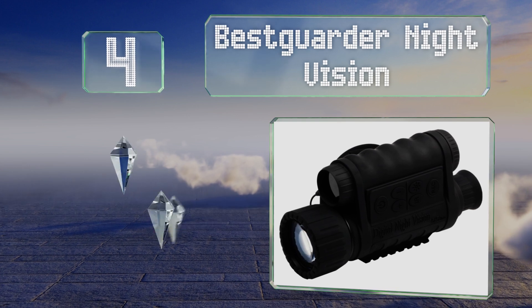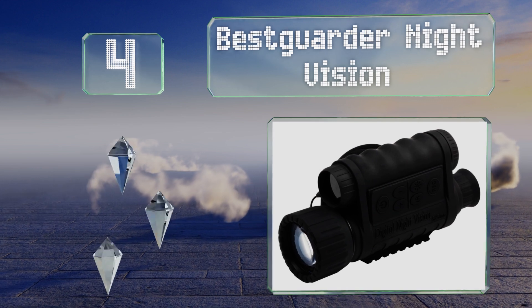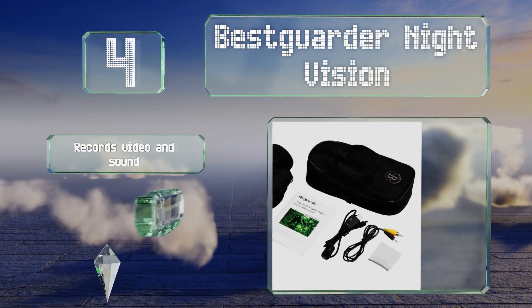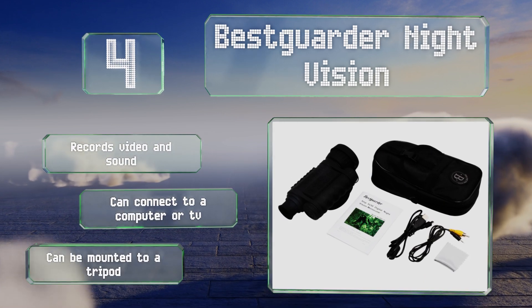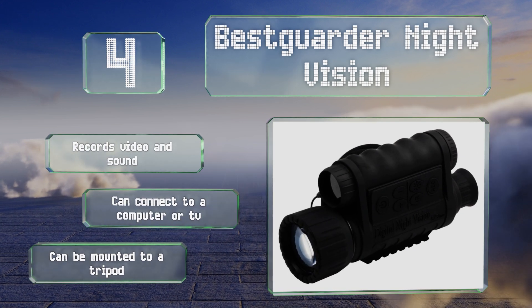At number four, the Best Garden Night Vision is capable of providing a clear view of an area of more than 1000 feet at a distance of up to 350 meters in the dark. It's great for fishing, hiking, or navigating unfamiliar terrain after the sun goes down. It records video and sound and can connect to a computer or TV, and it can be mounted to a tripod too.